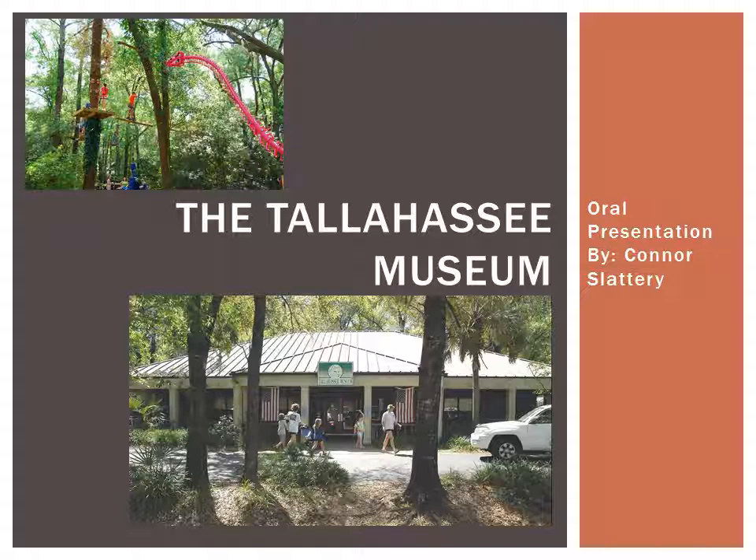I'd never been there and I just hoped it wasn't going to be a boring long museum with exhibits behind glass and long descriptive historical significance next to it. But it definitely is nothing like that — it's not really a museum, it's more like a mini zoo. They have tons of live animal exhibits, interactive exhibits, and they actually have a zipline course around the whole place, which is really neat and I'll definitely check out the next time I go.